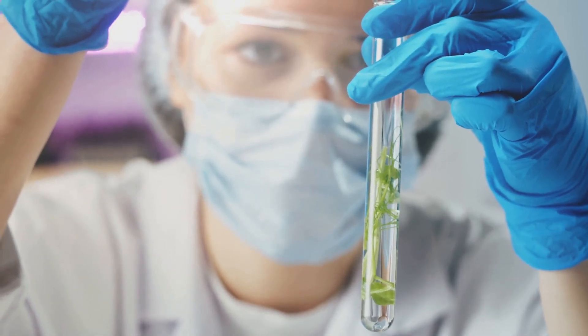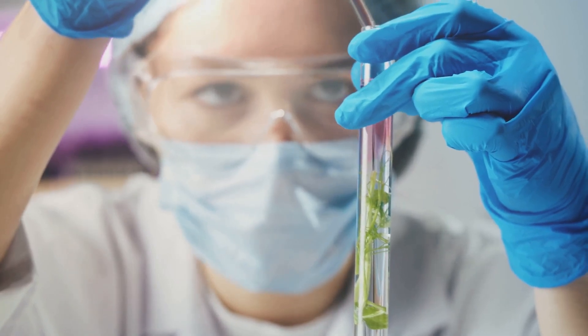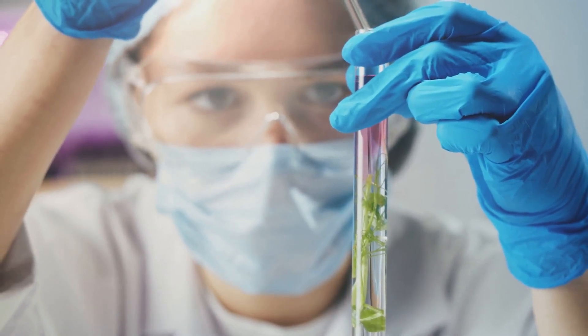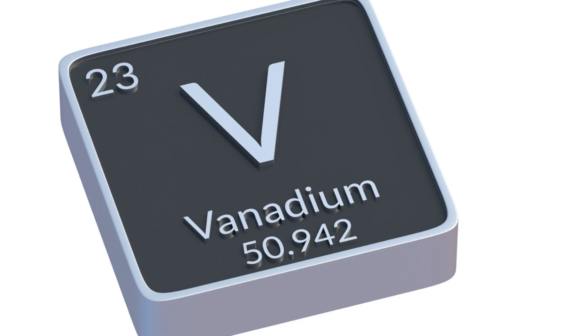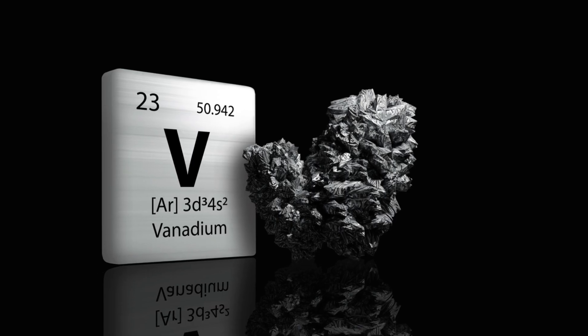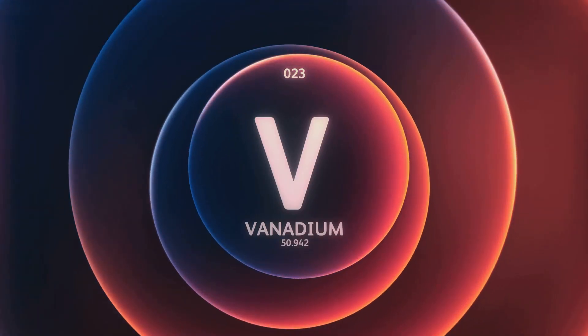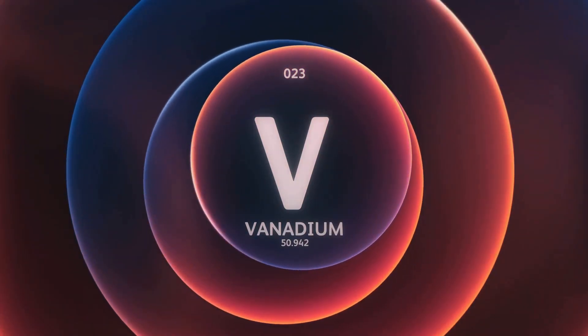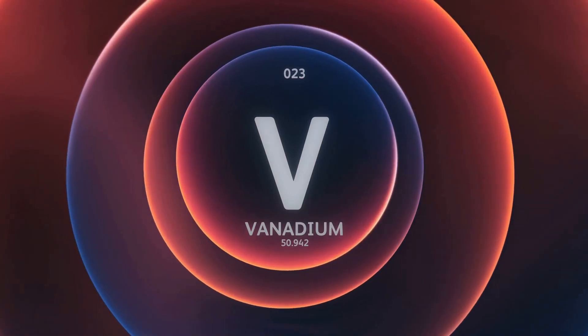Their allure lies in their color, a vibrant green that has captivated humans for centuries. What gives emeralds this verdant charm? The answer lies in their chemical makeup, specifically the presence of two elements: chromium and vanadium. Chromium and vanadium are transition metals.